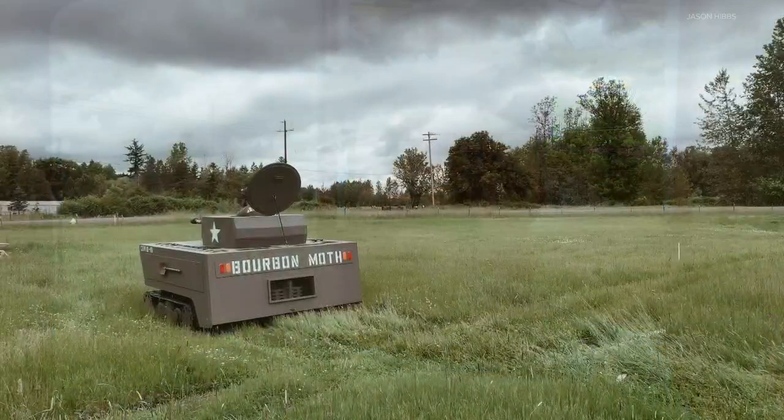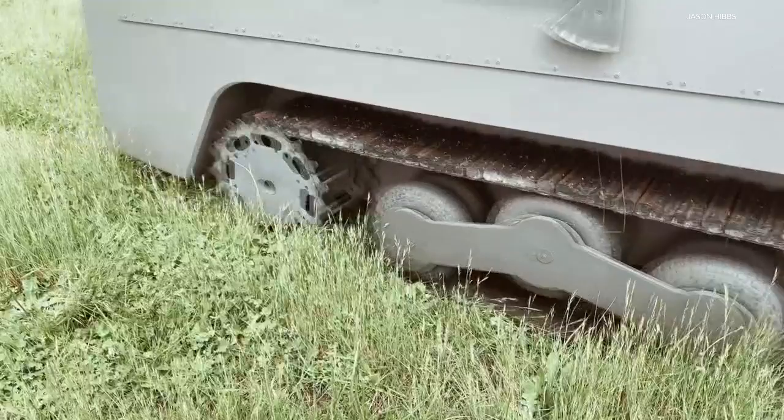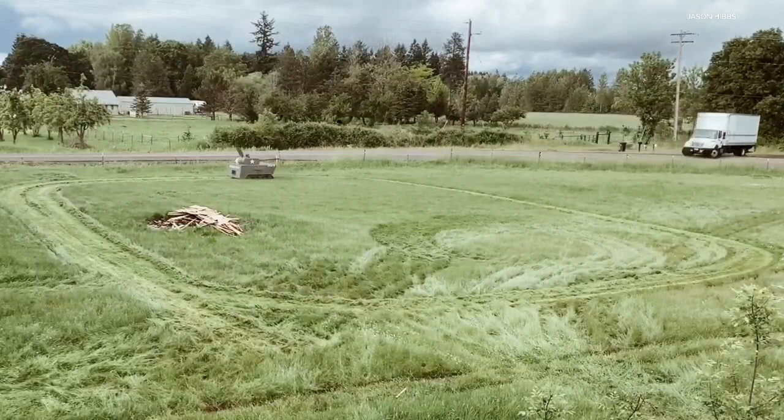Jason took it out on his four acres for a test run, and it instantly drew attention. I didn't tell the neighbors I was doing it, but yesterday when I was driving around, I definitely got some strange looks. A few people stopped on the road wondering what I was doing. And I said, oh, just mowing the lawn, no big deal.